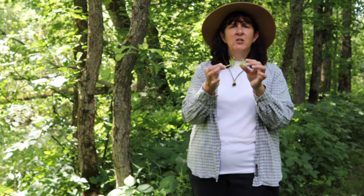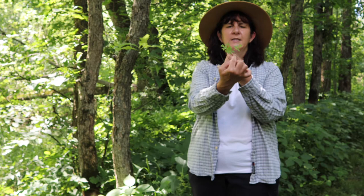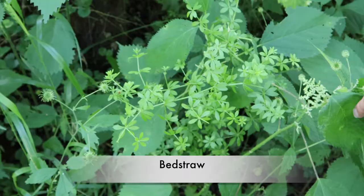Bed straw has a real sweet smell, and the name bed straw comes from before we had mattresses as we know them nowadays — they would take and stuff their mattress with freshly mown hay. Grass gets kind of sour smelling after you do that, so they would put bed straw in there to make their bed smell better. It's a fun little plant and there are several species, but they all grow in this whorl, space, whorl pattern. So keep your eye out for that.